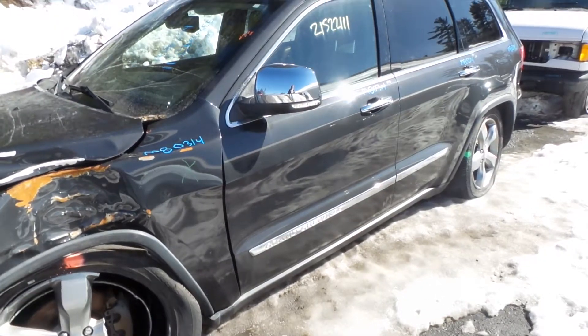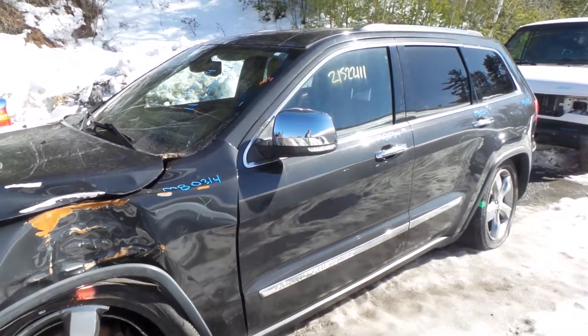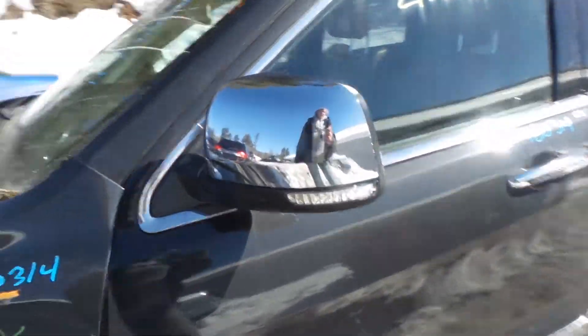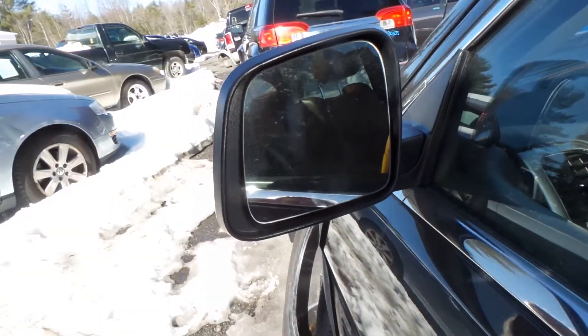The driver's side front and rear door and quarter panel are all insurance quality — these don't have any damage. We do have a good chrome mirror with turn signal. These are power and heated.